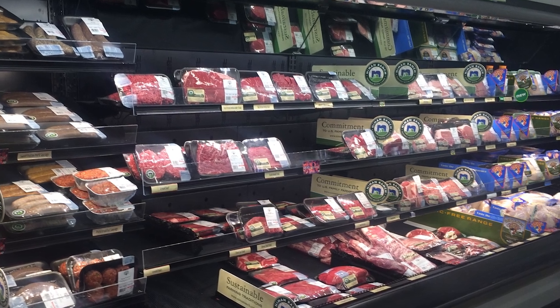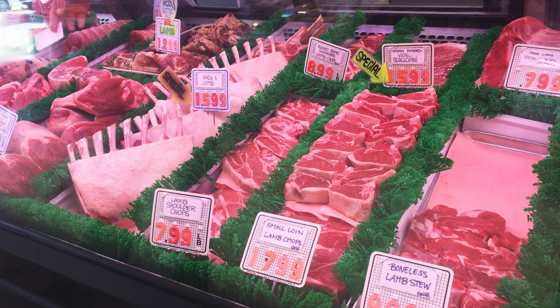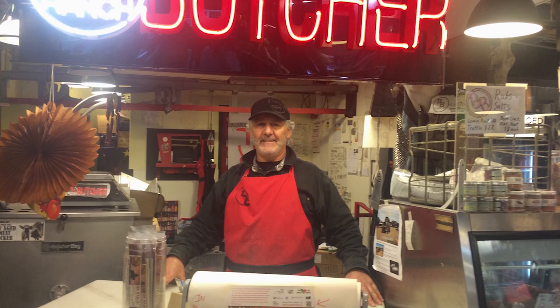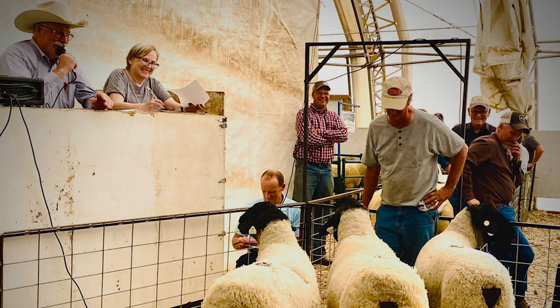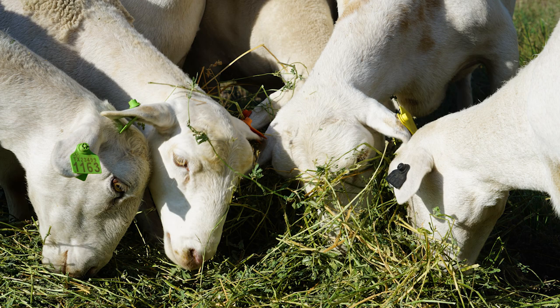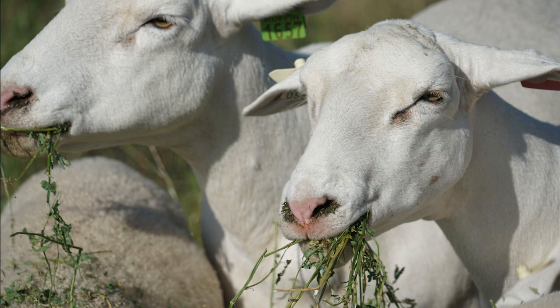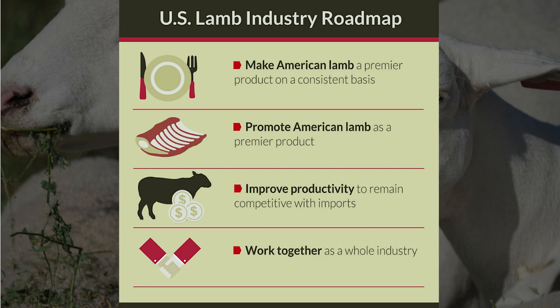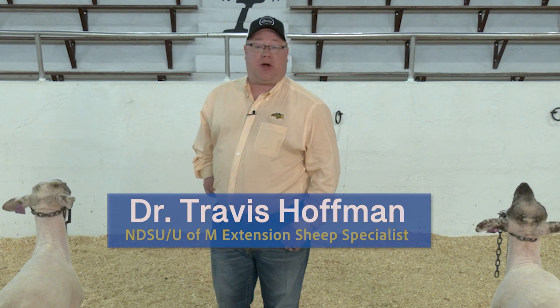Retail Meat Yield is a combination of dressing percent and fabrication of premium American lamb cuts that can be sold directly or through retail and food service. Genetic selection for increased muscularity and extra attention to feeding management that provides a compositionally correct finish for young lambs result in increased industry productivity and consistent consumer preferred lamb.